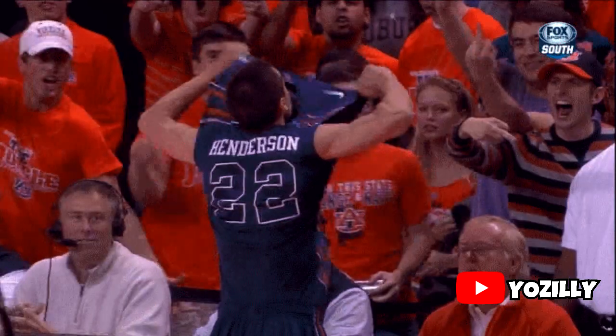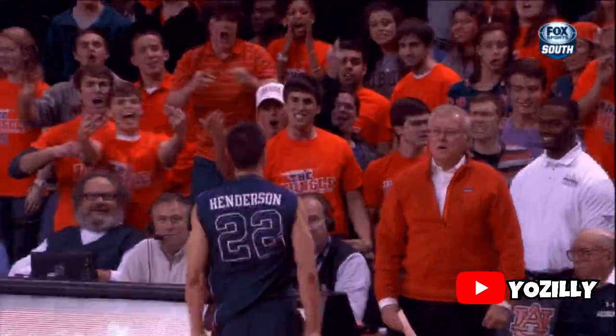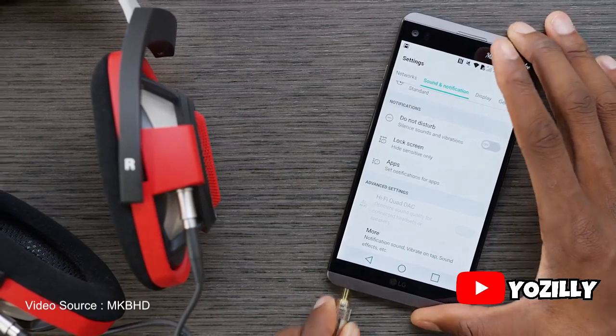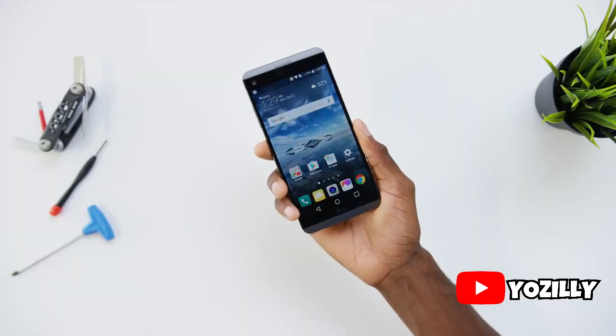It appears LG is rolling out the update in South Korea, and since the LG V20 is finally getting the Oreo update there, it wouldn't be unrealistic to assume that it will also arrive in the United States next month.